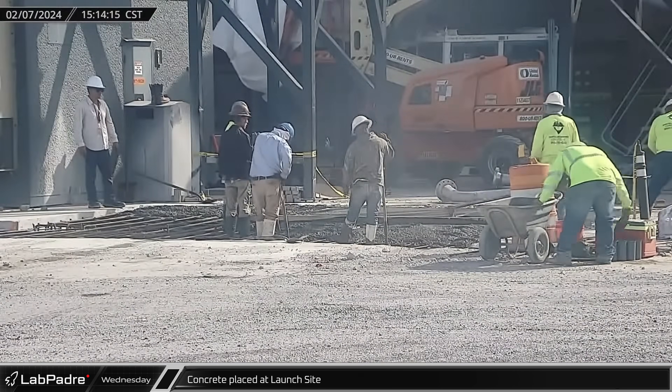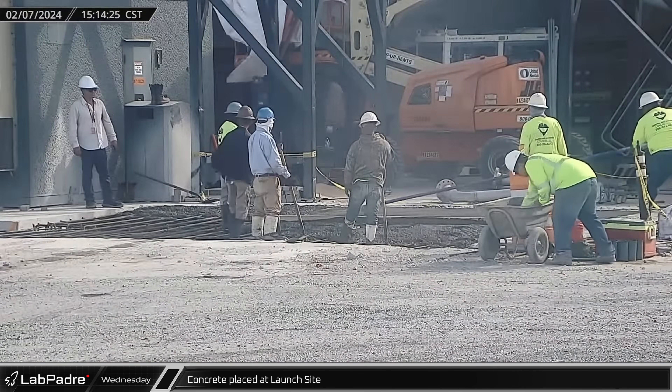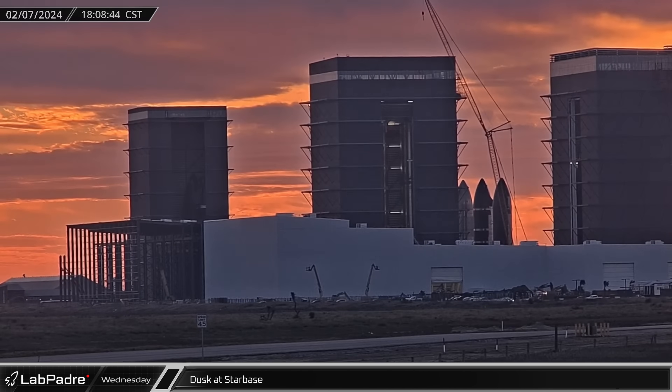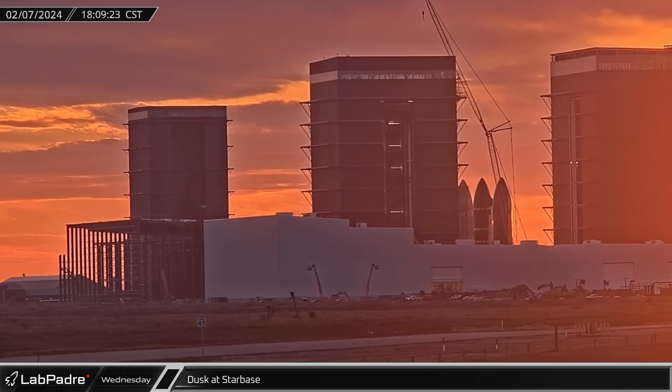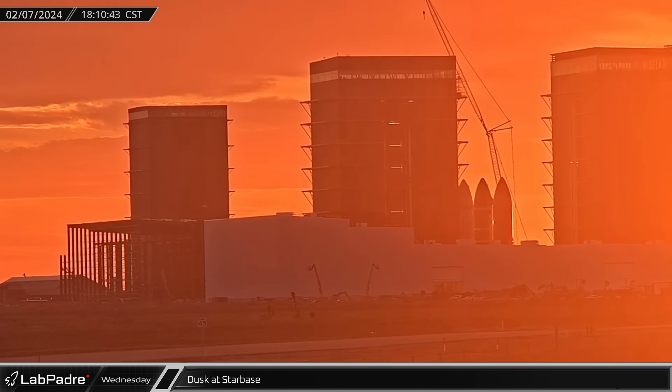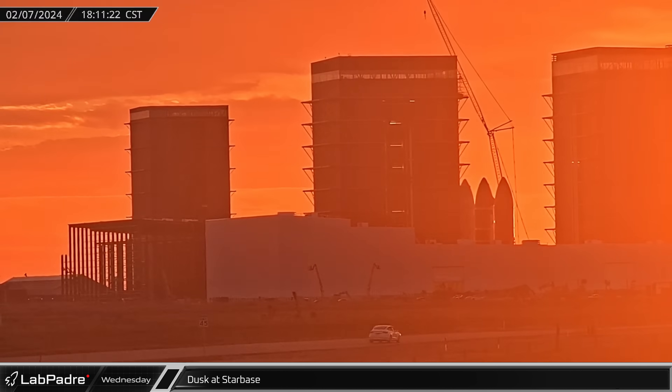Meanwhile, concrete was placed in the previously excavated and now heavily reinforced ground in front of the new hot dog cryo tanks. As the sun set over Starbase, the skies lit up in a vivid orange reminiscent of Mars, a reminder of SpaceX's ultimate goals for Starship.